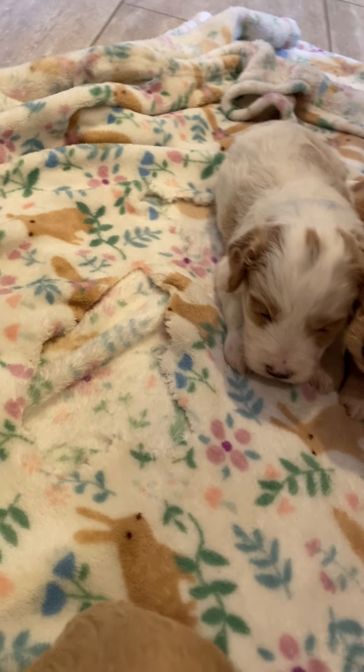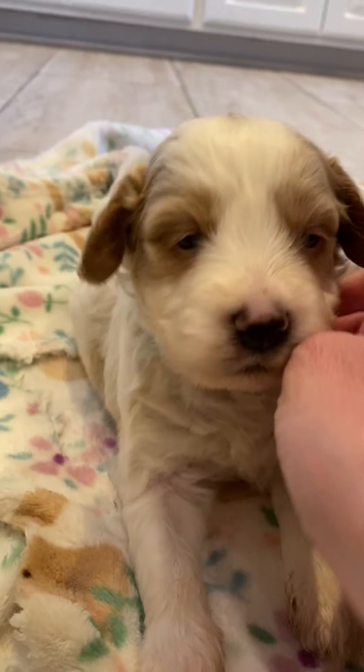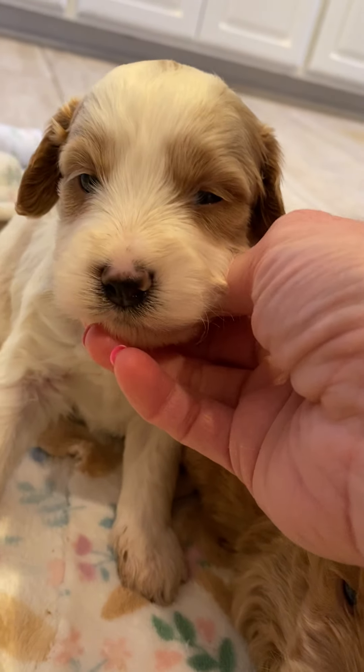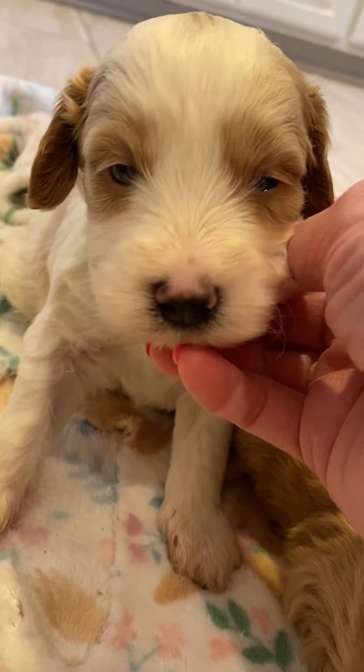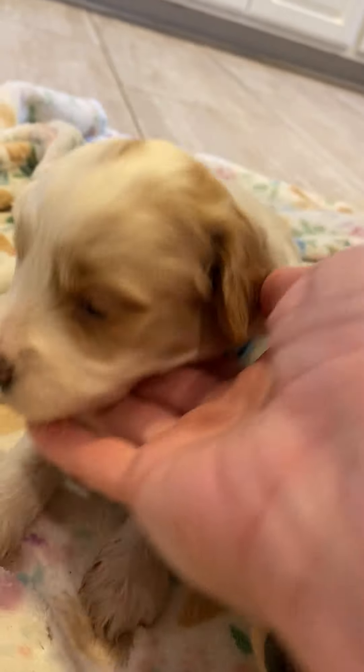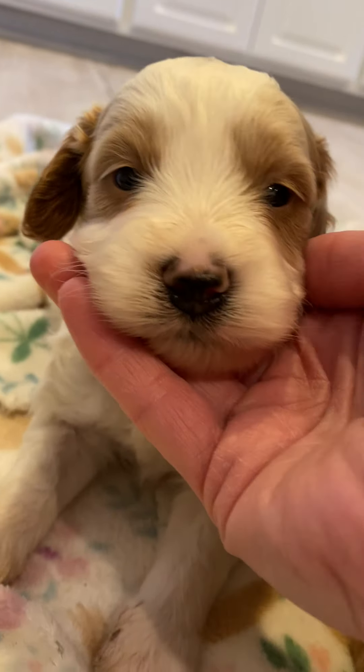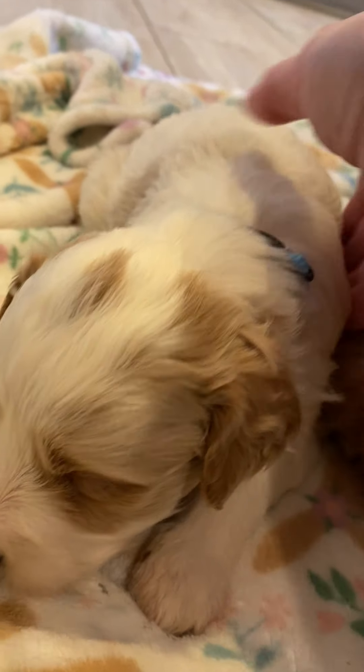These are petite minis, so I do expect them to stay under 20 pounds. And then this is our little boy — he has a speckled nose. I do expect it to stay like that; I do not believe it's gonna fill in full black, which makes him unique as well. So he is a blue-colored male.